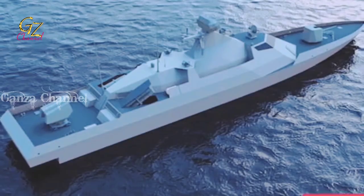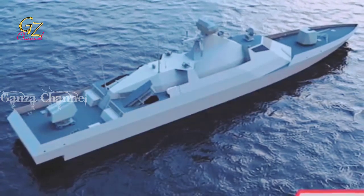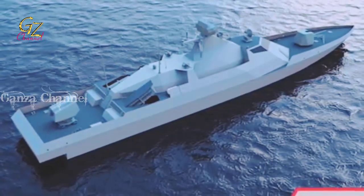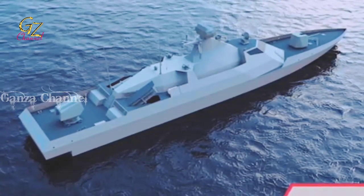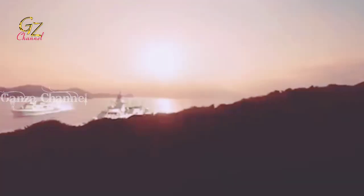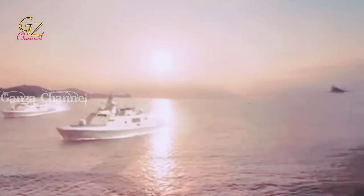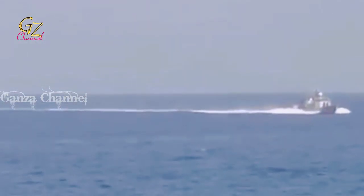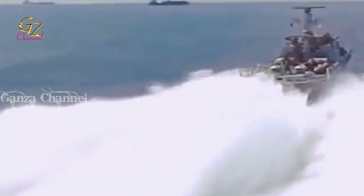A missile boat or missile cutter is a small, fast warship armed with anti-ship missiles. Being smaller than other warships such as destroyers and frigates, missile boats are popular with nations interested in forming a navy at lower cost. They are similar in concept to the torpedo boats of World War II; in fact, the first missile boats were modified torpedo boats with the torpedo tubes replaced by missile tubes.